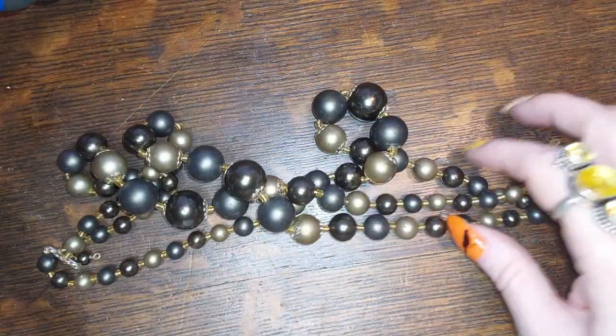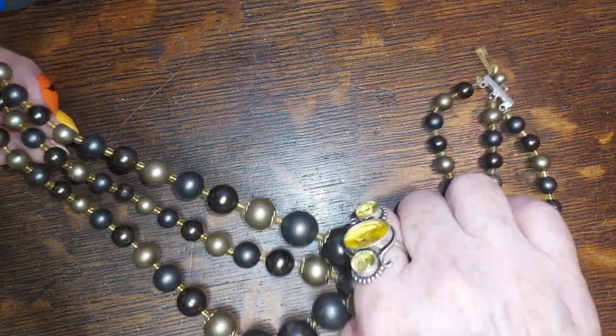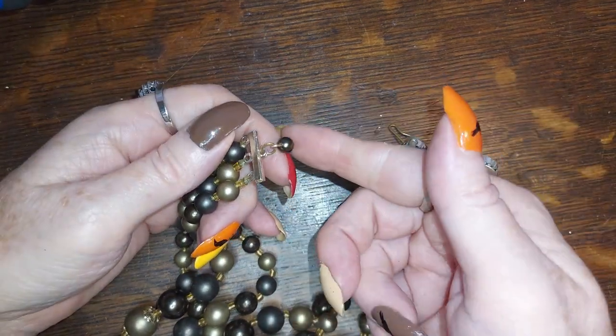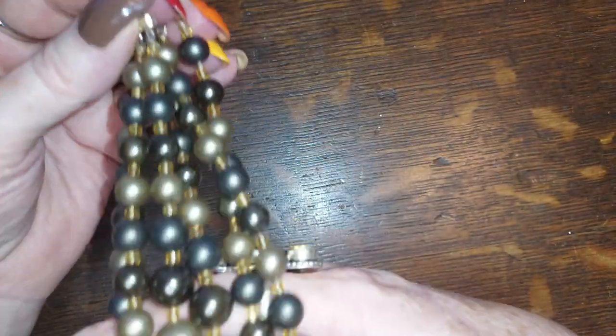Oh wait, here's another piece. This one is another Japanese, Hong Kong, German piece from the '60s — shades of brown. It has the hook but it's missing the rest of this side, so it would need to have a chain put on it. It's pretty; they're pretty colors. We'll do that one for five.